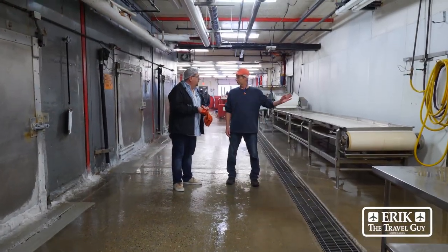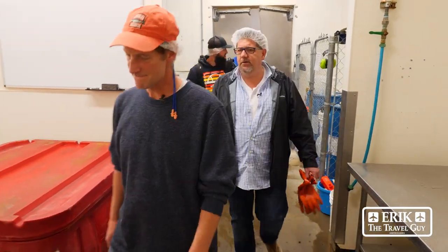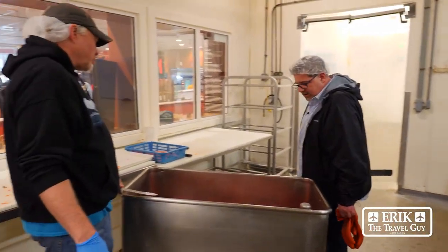And then for the gift shop, we produce all that over here. How many employees do you have? We've got about 60. Can I ask you, what are you working on? This is sockeye. All right, so these were swimming yesterday. Brought them in.